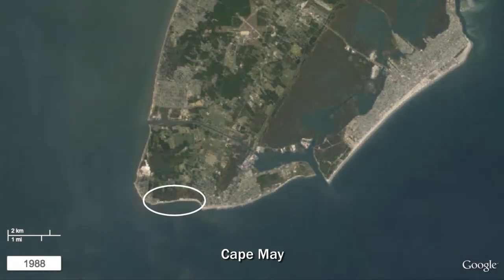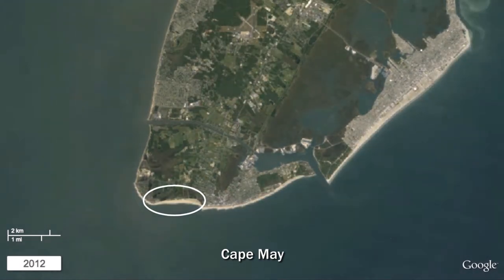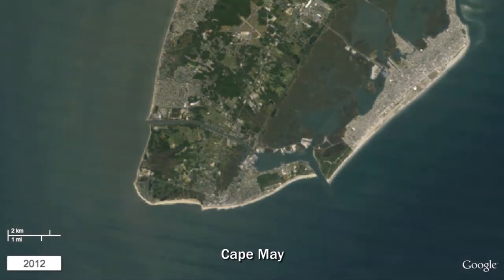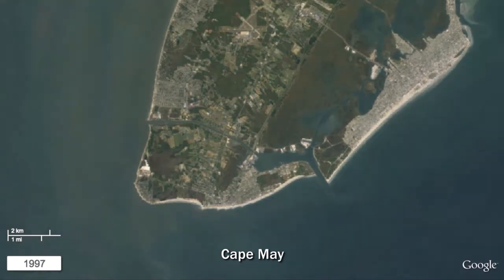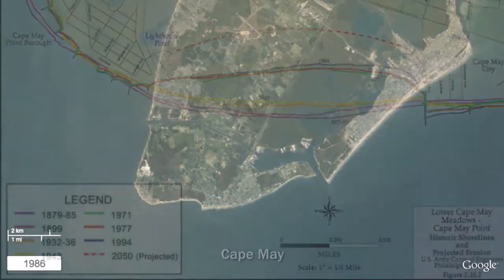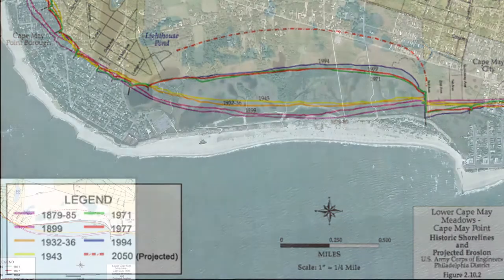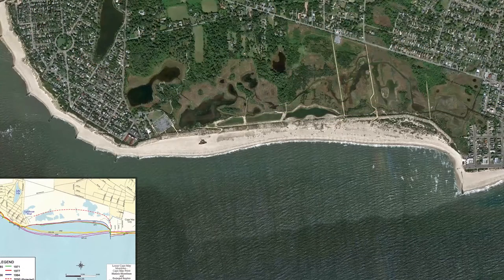The stretch of shoreline known as Lower Cape May Meadows — spanning the city of Cape May to the east and Cape May Point to the west — represents a classic example of the landward displacement of the shoreline. A map displaying the change in shoreline back to the 1870s shows the migration of the shoreline landward due to progressive beach erosion. The map also projects where this shoreline might have moved without the major beach replenishment projects visible in the satellite image animation.